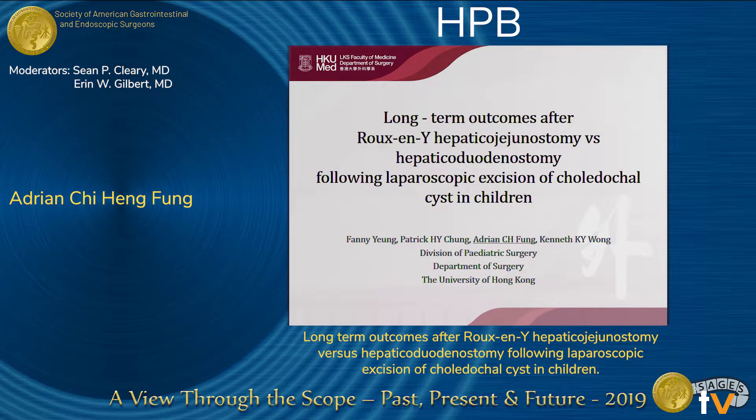Thank you, moderators, and thank you, Sages, for giving me this chance to present our study on choledochosis management. I'm Adrian Thome, a pediatric surgical trainee from the University of Hong Kong.